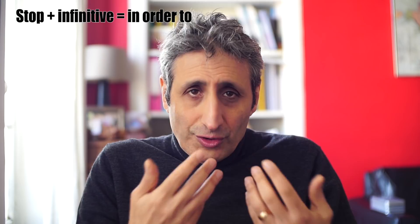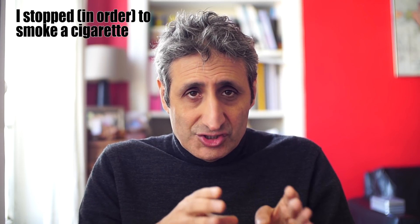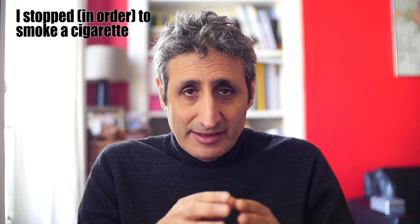So what about STOP plus infinitive? This simply means 'in order to.' Also, when you use STOP plus infinitive, it's two actions. Let's look at some examples. 'I was working for an hour and then I stopped to smoke a cigarette.' You could also say 'I stopped in order to smoke a cigarette' — same meaning. It's two actions: action one is to stop, action two is to smoke a cigarette.